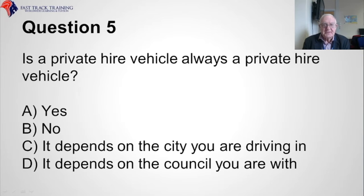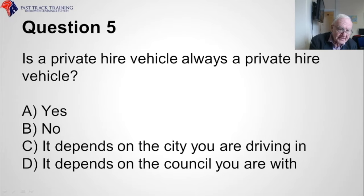Question five. Is a private hire vehicle always a private hire vehicle? Is it A, yes, B, no, C, it depends on the city you are driving in, or D, it depends on the council you are with? The correct answer is A, yes.